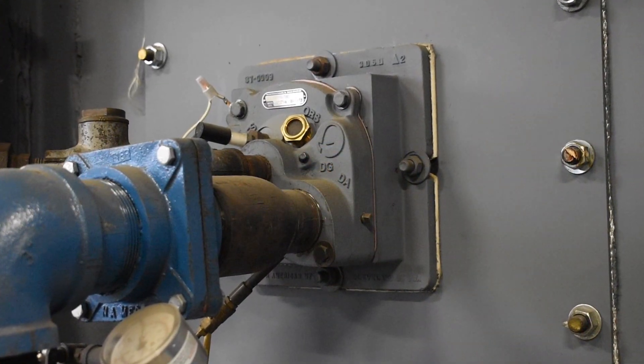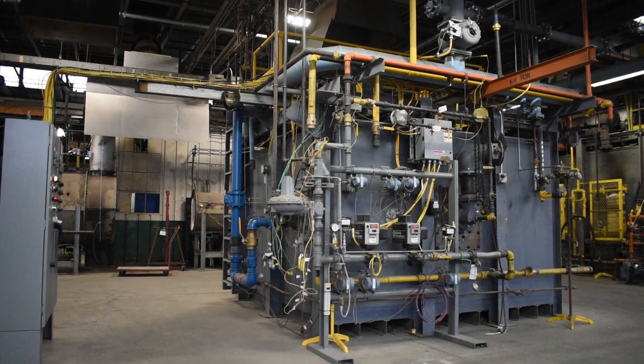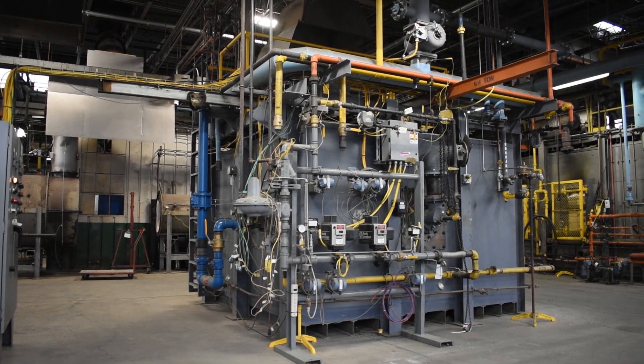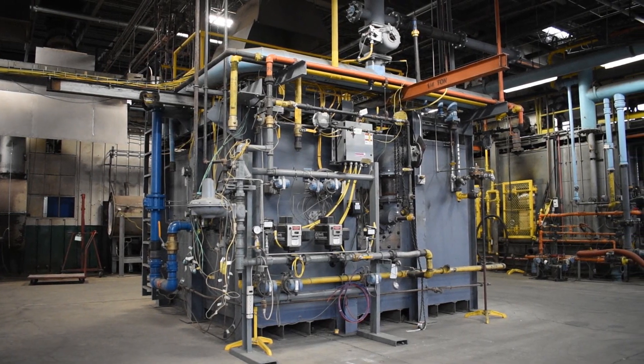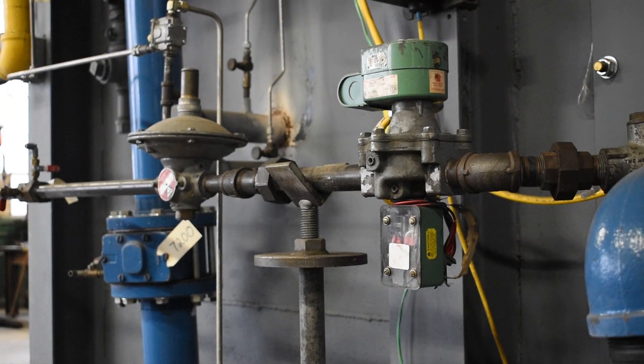In this demonstration, the Tempest combustion system is spark-ignited and equipped with a flame rod. There are a variety of configurations for the fuel and air components, but in this demonstration you'll see the most common setup for combustion air, which is to control combustion air per zone with a zone air control valve and balancing butterfly valve at each burner. The fuel is then controlled at each of the burners by a regulator, impulsed by the combustion air.